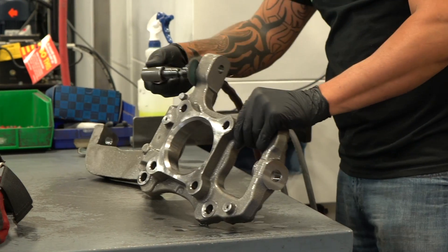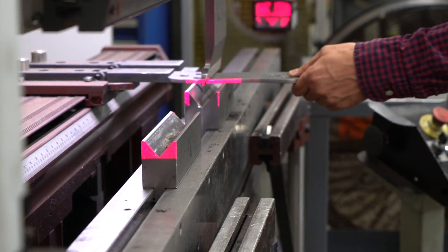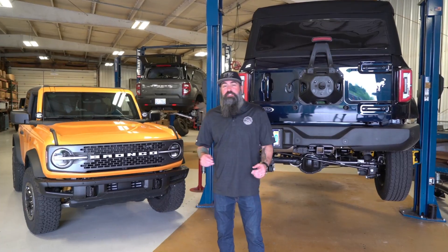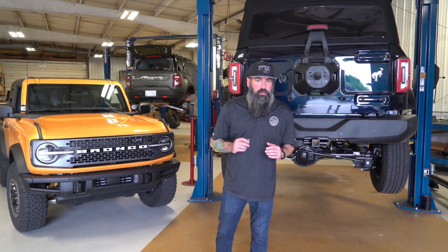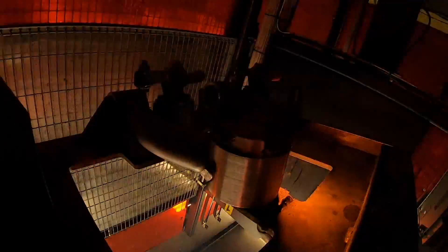With any manufacturer, the more technical the part, the longer the lead time is. So that means things like Fox coilovers and steering knuckles are going to take longer to come to market. Initially, you're going to see us offer performance upper control arms, which offer more travel and will pair with all of our kits coming out for the new Bronco.